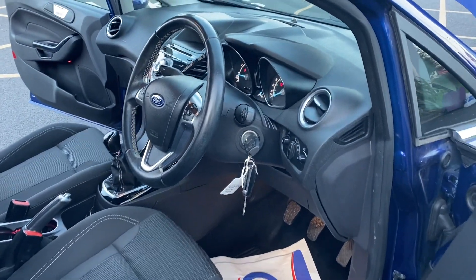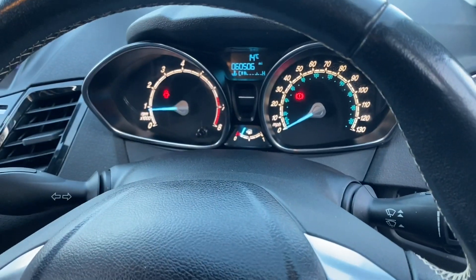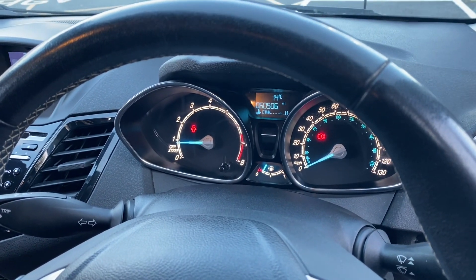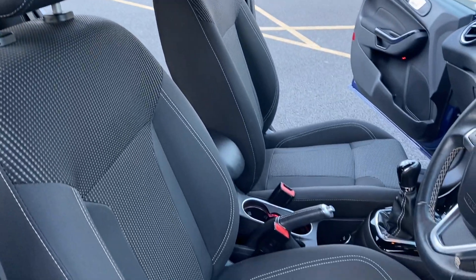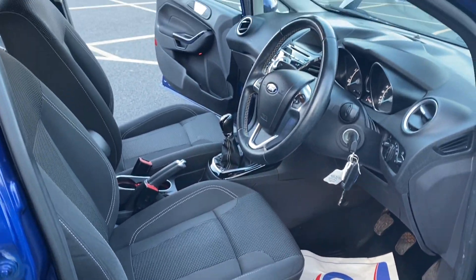Moving on to the inside — as you can see, there are two remote keys present with the vehicle. The car has covered 60,506 miles, and as you can see there are no warning lights on the dash. Seats are all in excellent condition; there are no rips, burns or tears anywhere in the fabric.